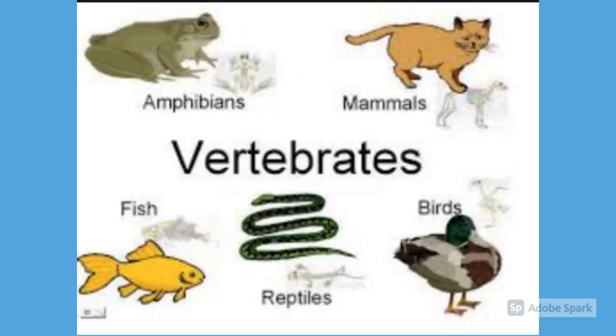Other examples of vertebrates are amphibians like frogs, mammals like cats, and reptiles like snakes.